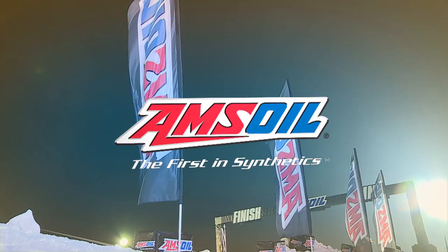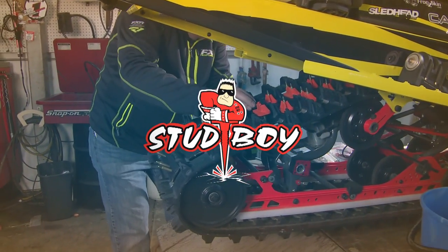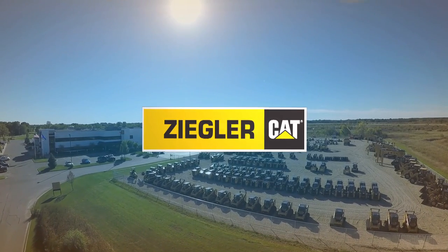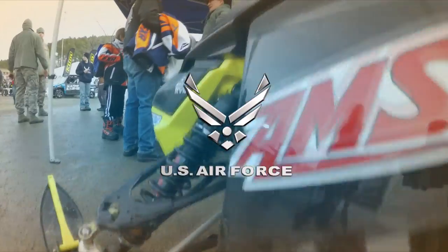Sledhead 2470 is brought to you by Amsoil — protect your weekend. Stud Boy: traction with an attitude. Straight Line Performance. Ziggler Cat: exceptional service backing the best equipment. The U.S. Air Force: aim high.